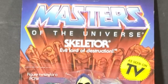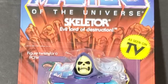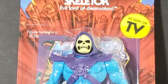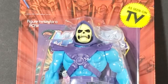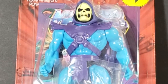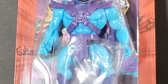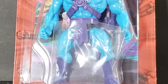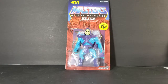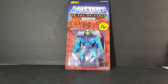This is from Super 7's new Masters of the Universe line, based on the vintage figures but more cartoon accurate. As you can see, the packaging is very similar to the vintage line as well. We have 'adult collector' added there. Masters of the Universe Skeletor, evil lord of destruction, as seen on TV. And instead of Mattel, we have Super 7.